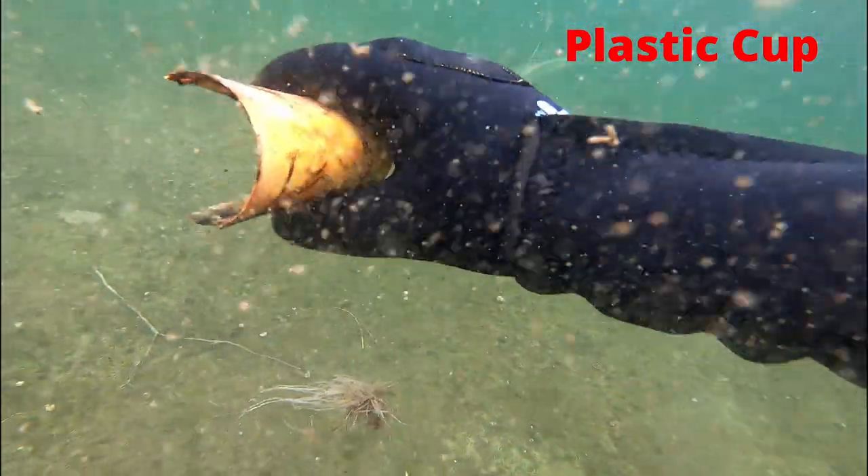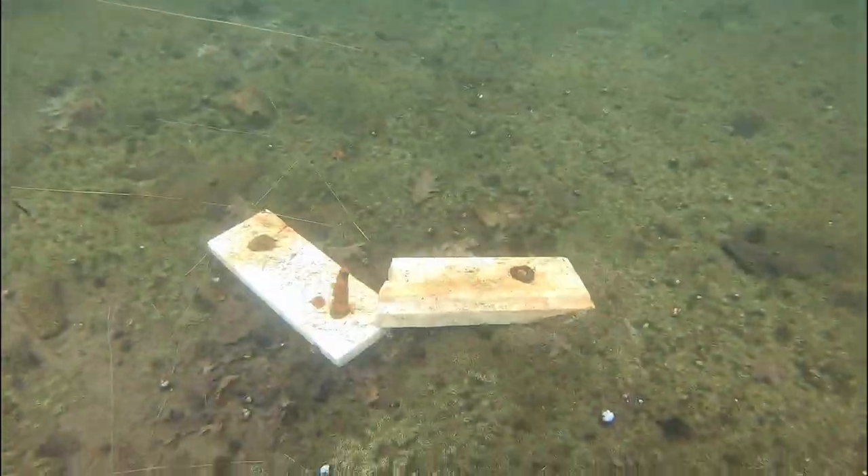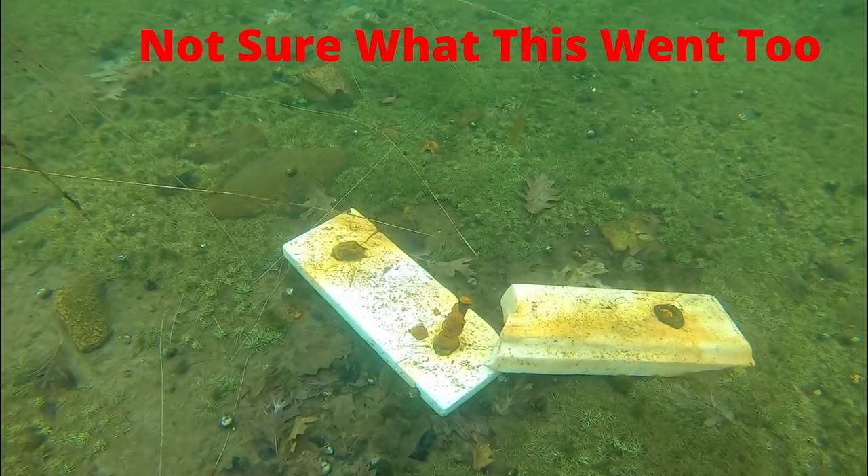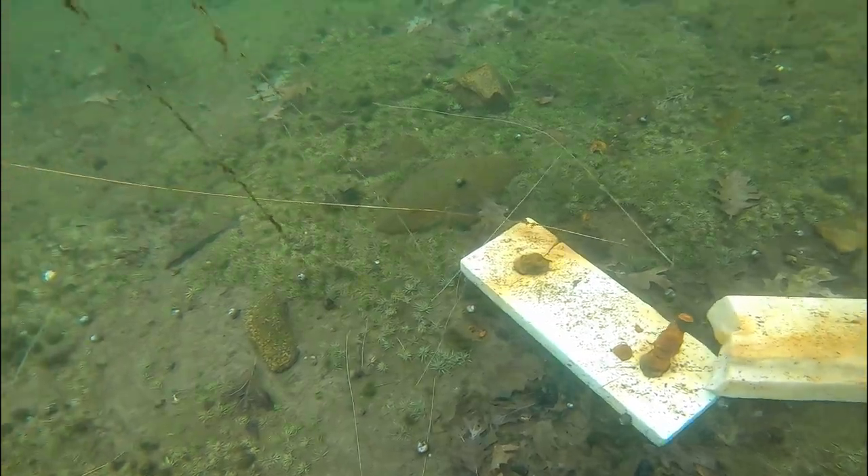Here's a plastic cup. I'm not sure what this is — do you have any clue? If so, add a comment down below.